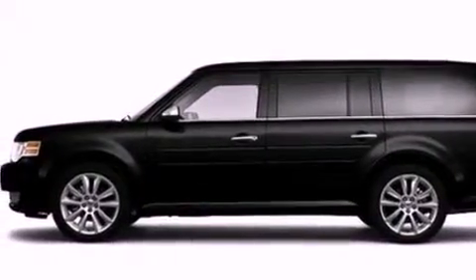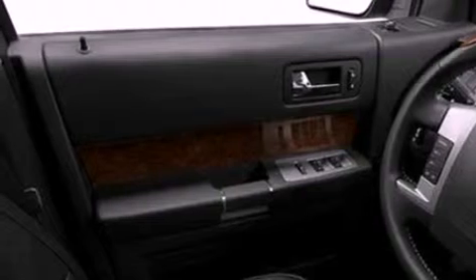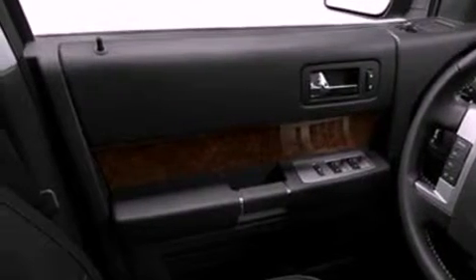Its top features include a navigation system, a rear-view camera, power-adjustable driver pedals, a moonroof, heated front seats, a 12-speaker audio system, Cirrus satellite radio, 19-inch wheels, and traction control and stability control systems.